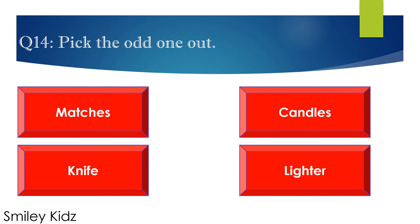Question number 14. Pick the odd one out. Options are: A. Matches, B. Candles, C. Knife, and D. Lighter. Your time starts now.